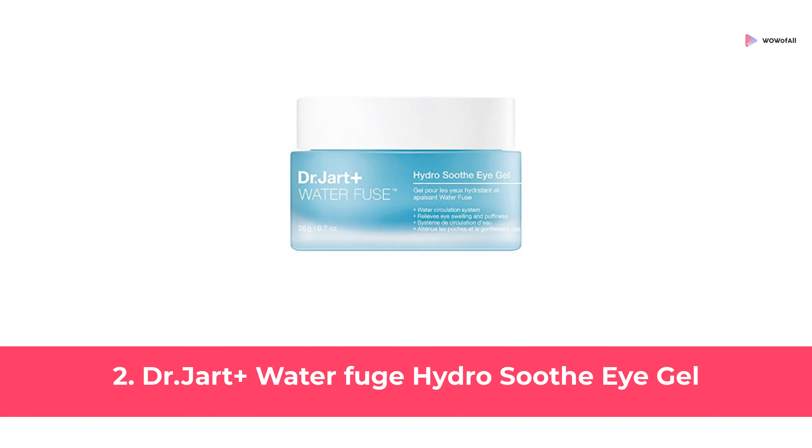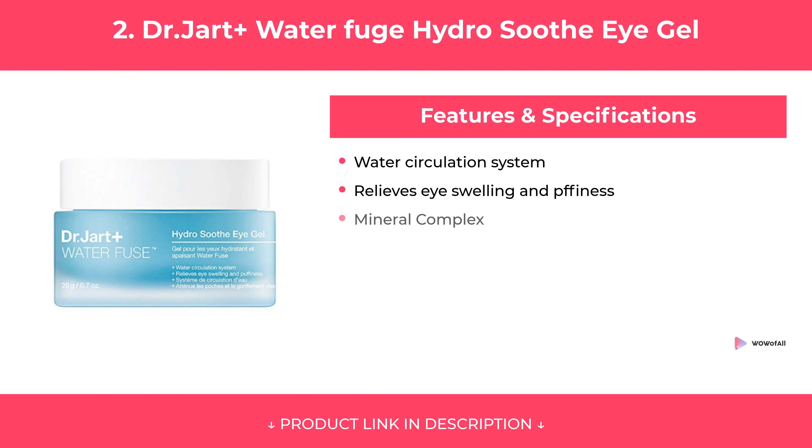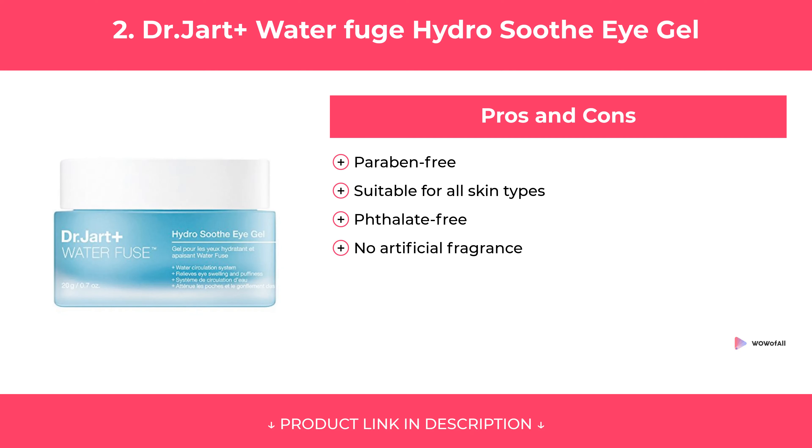At Number 2: Dr. Jart Plus Waterfuge Hydro Soothe Eye Gel. Features of Dr. Jart Plus Waterfuge Hydro Soothe Eye Gel are covered, along with its pros and cons. Our Review.